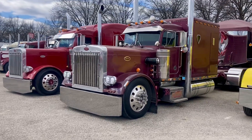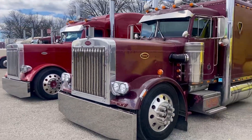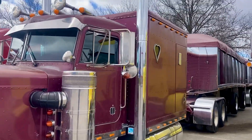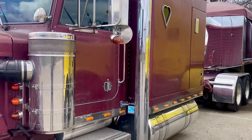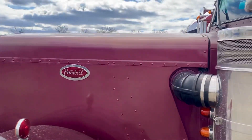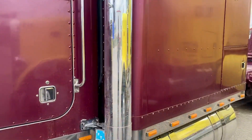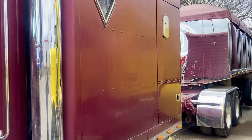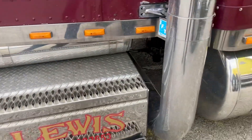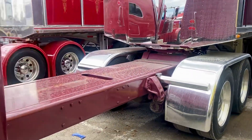Hey, welcome back to the Flannel Phillip channel. I am at MATS 2022. Just a quick reminder that not all the show is actually inside or even in the roped-off area. Some of my favorite trucks are actually outside in the parking lot, and I had to show you this 359 — actually there's two of them right next to one another, and I just thought they're too cool.